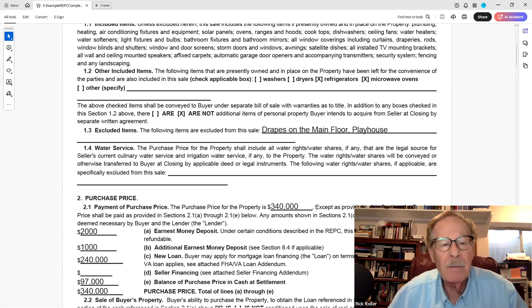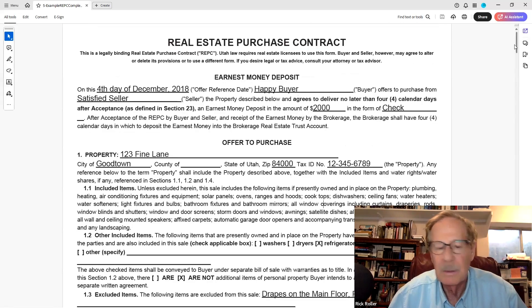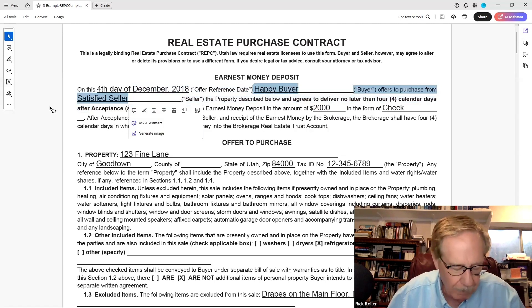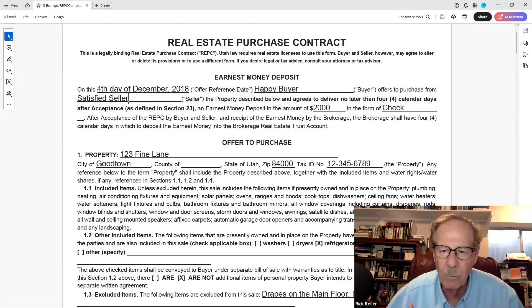Going back up, here's our earnest money receipt. It describes the day and references the buyer and seller. If you're working with a buyer named Bob, get clarification on whatever formal name they like to use — he may want to use William instead of Bob. Also ask how they normally take title to their real estate; they may want to take title in an entity like a corporation, LLC, or trust.